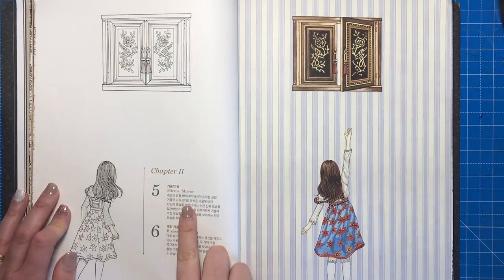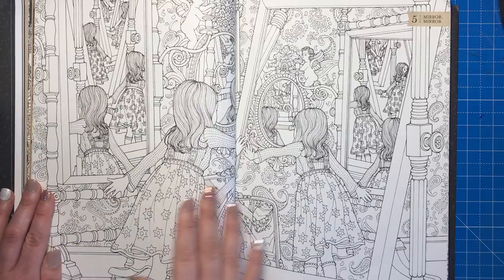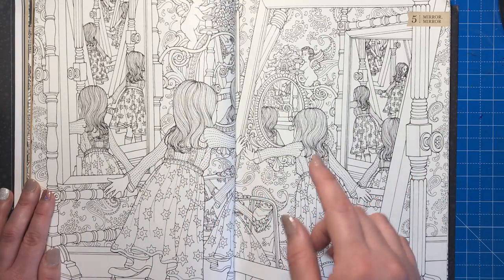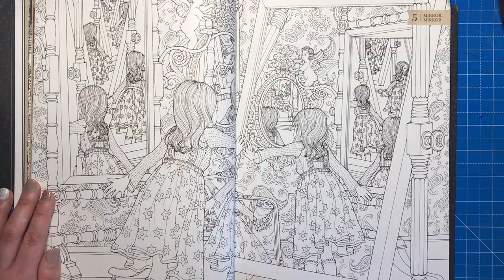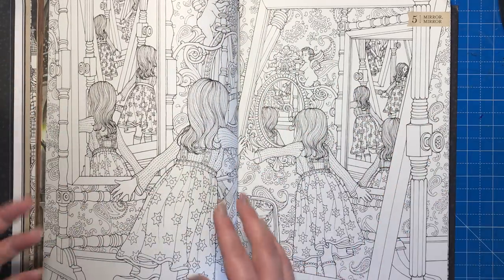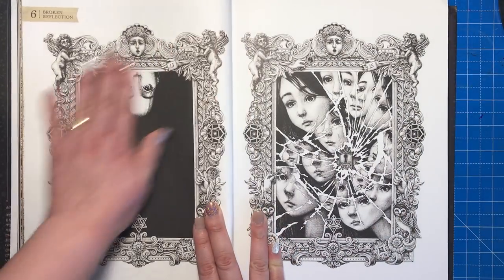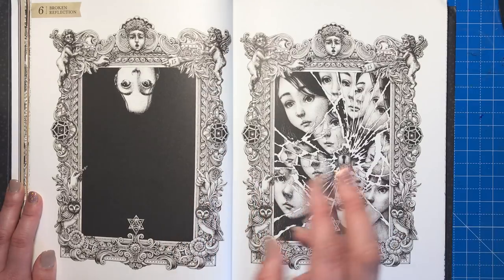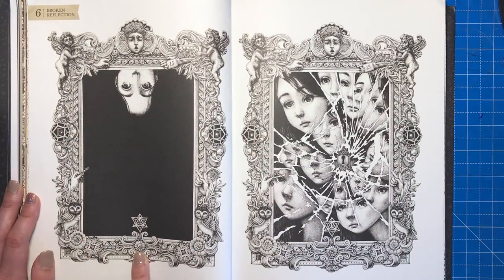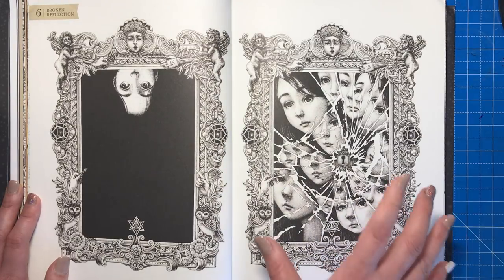Chapter two has 'Mirror Mirror' and 'Broken Reflection.' For Mirror Mirror you count how many of this girl you can see in the entire space, including hands and feet poking out — there's a lot to find because the mirrors show different pieces of her. For Broken Reflection you find 15 differences in the picture, all within the frame — for example, one spot has a small round sphere while the other has a little star.